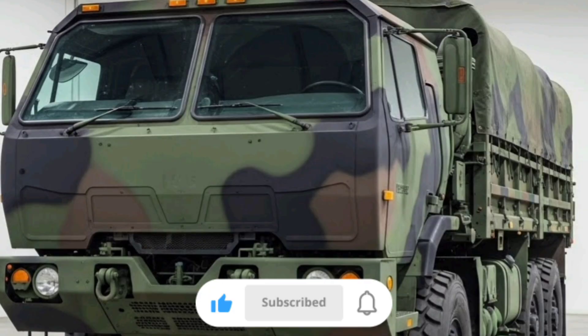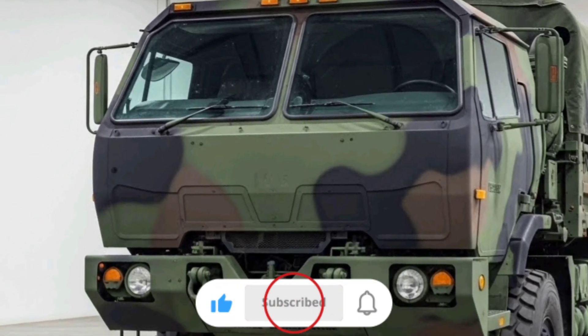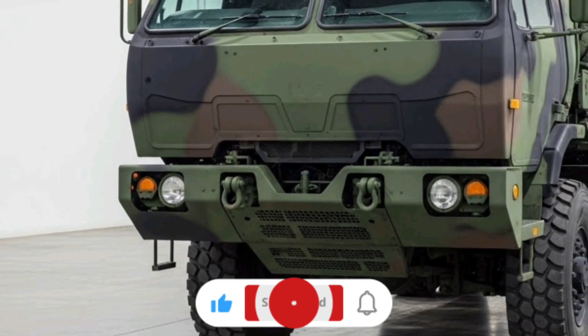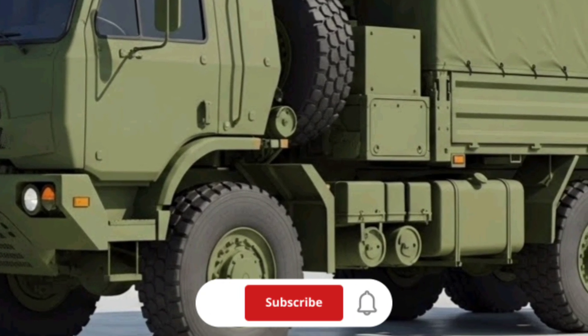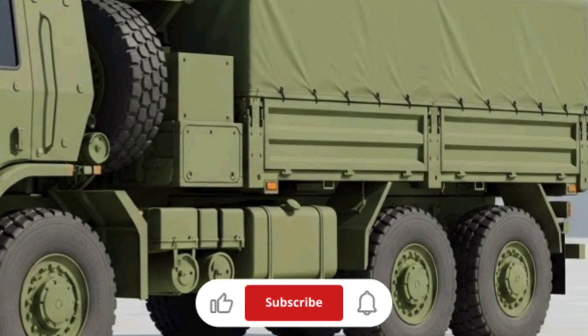Payload capacity on the original LVS is impressive for its era. On paved roads it can carry up to 22.5 tons, while off-road ratings are typically around 12.5 tons. That means it can handle heavy containers, ammunition, fuel, water, vehicles, and other essentials necessary to keep forward-deployed units operating at peak effectiveness.